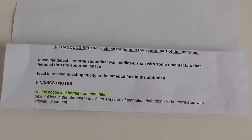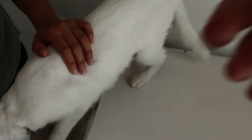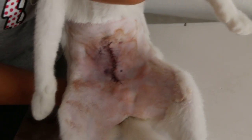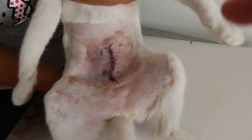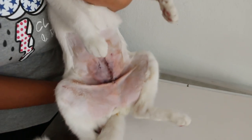The referral vet quoted around $4,000 for surgery, which the owner really could not afford. So they contacted us, and Dr. Daniel did the surgery yesterday — this is day two. The cat is eating now and has recovered from the fever.